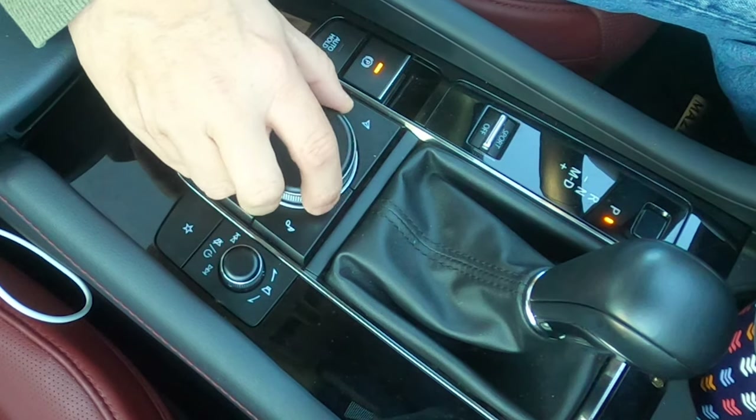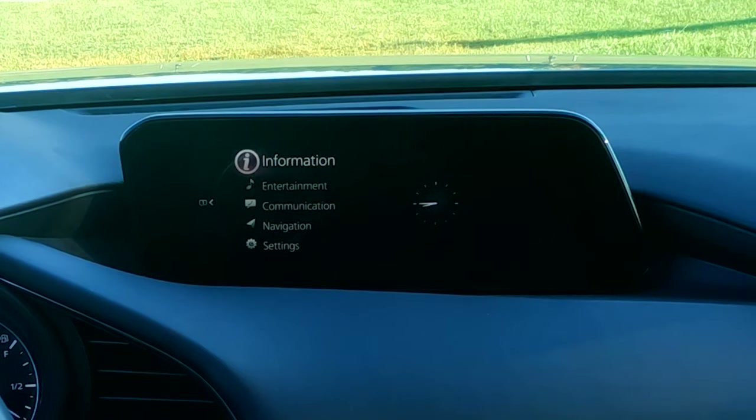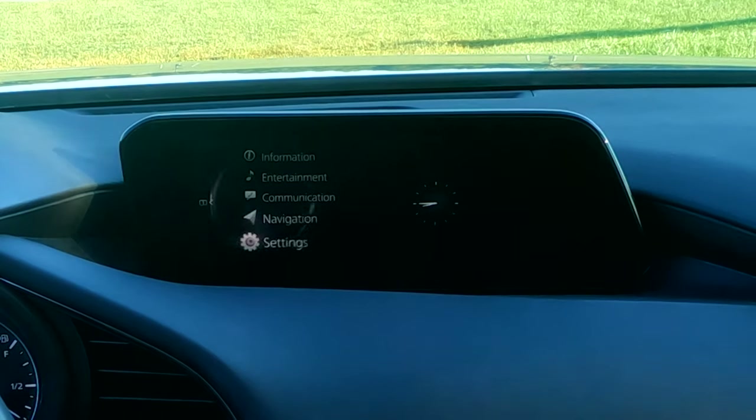If you go up to the menu and just scroll around, there's not a lot in these menus. There are five main menus. You also get your clock on the right. The five menus are: information, entertainment, communication, navigation, and settings.